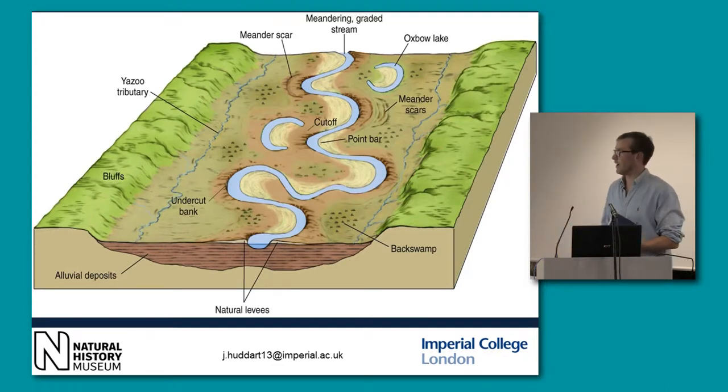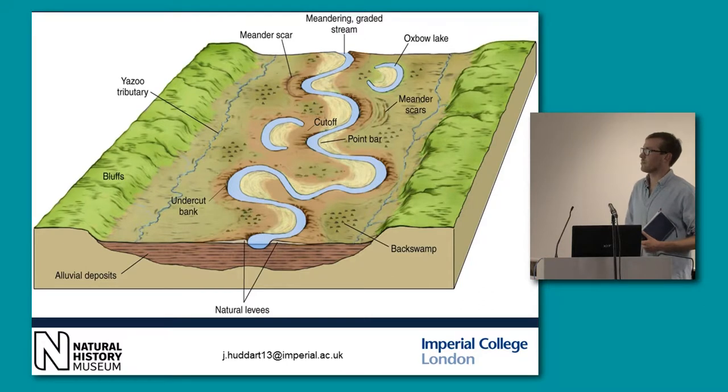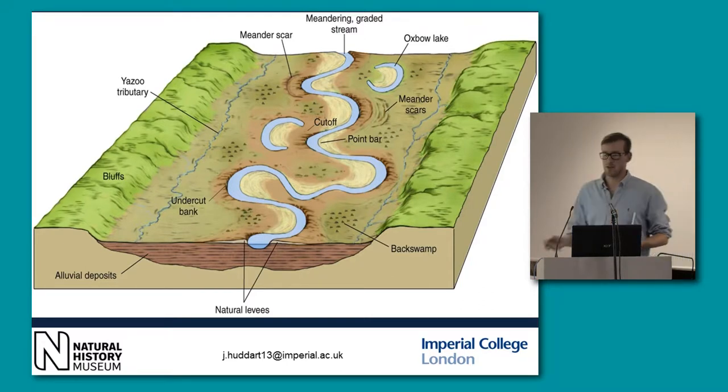Here we have a kind of pre-man floodplain without the trees. We have these nice meanders, these oxbow lakes, which are sort of pinched-off meanders, and seasonal flooding creating back swamps and mires. In England, this would be quite heavily wooded with shrubs, alder and willow.